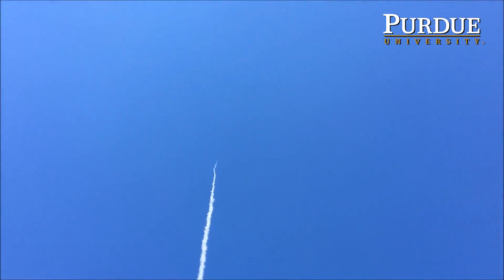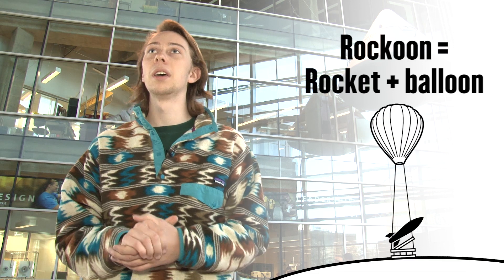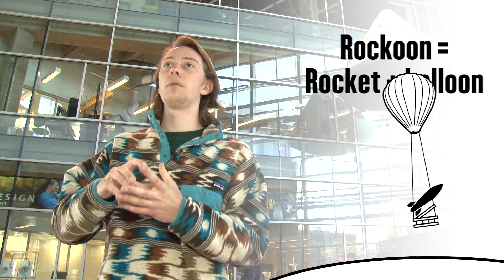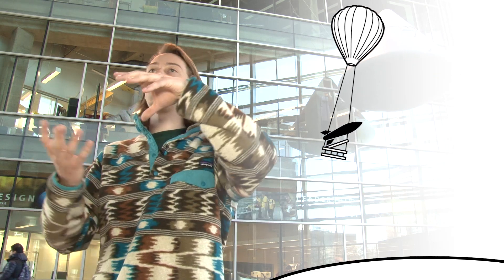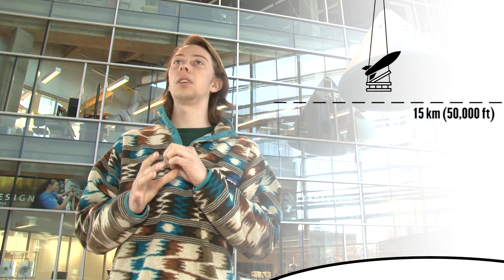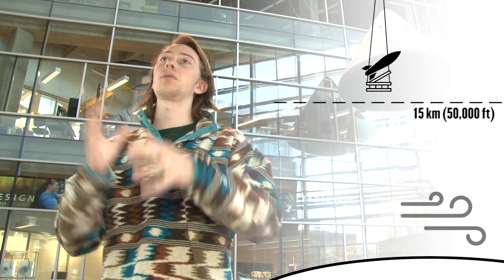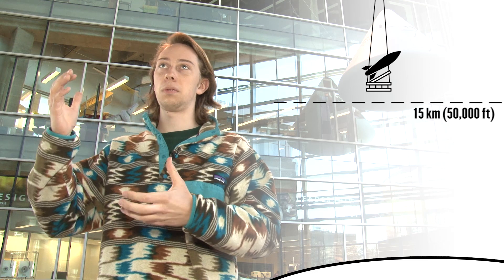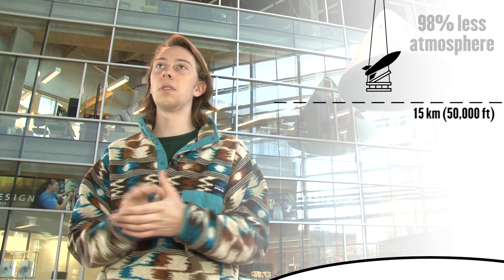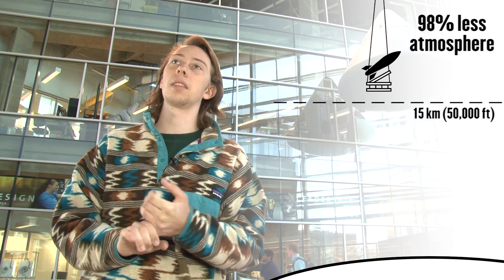The current system we're trying to get to orbit with is called Raccoon — a rocket launched from a high-altitude balloon. Think of taking a very large atmospheric balloon and suspending underneath it a rocket, letting that go up to about 15 kilometers. If you can bypass the Earth's atmosphere, you don't have to push against the air. You don't have that drag, you don't have that thick air you're trying to get through. At that altitude, you have 98% less atmosphere, which means you can design a rocket that is more efficient and then launch it from that altitude.